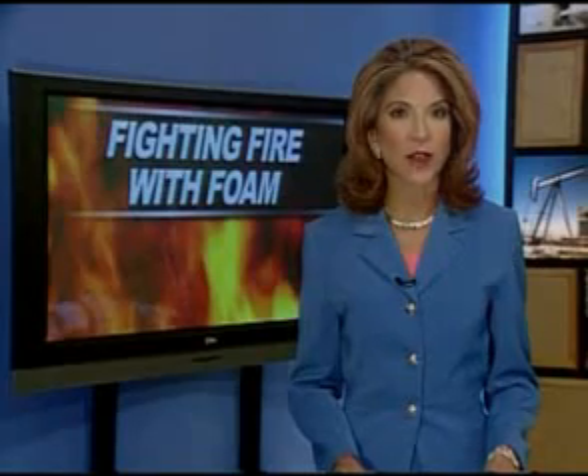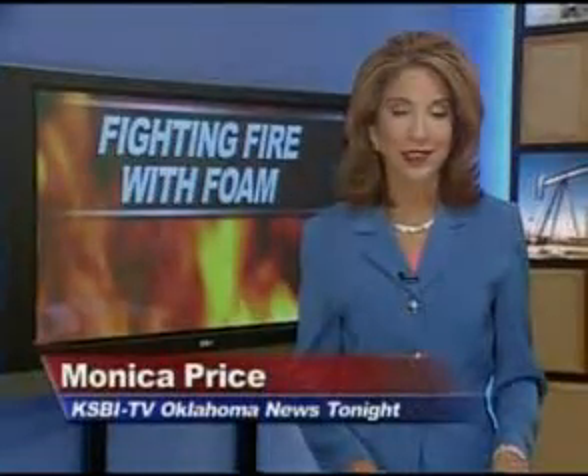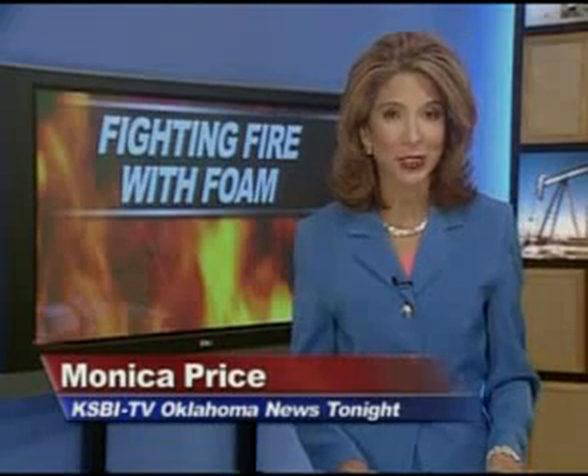The product put many different fires out in Norman today. We'll have more on this coming up in our next half hour. The firefighting product is in the metro area today, and state officials and local firefighters were on hand for a very fiery demonstration.